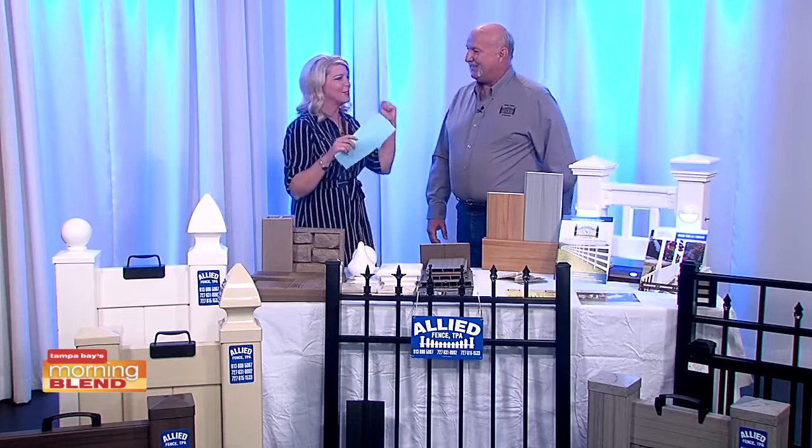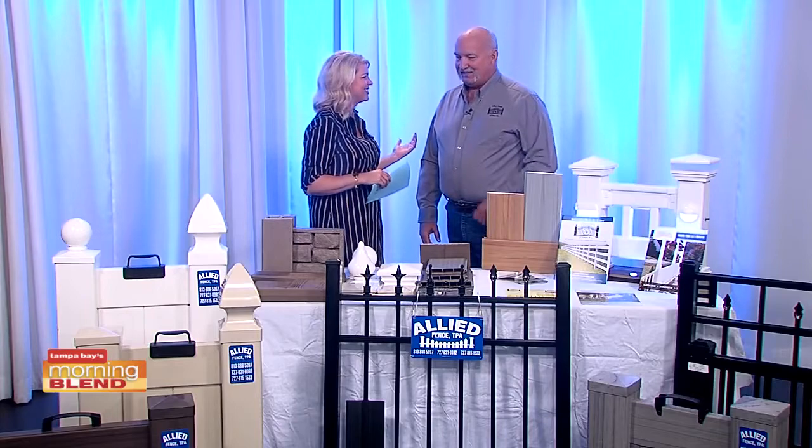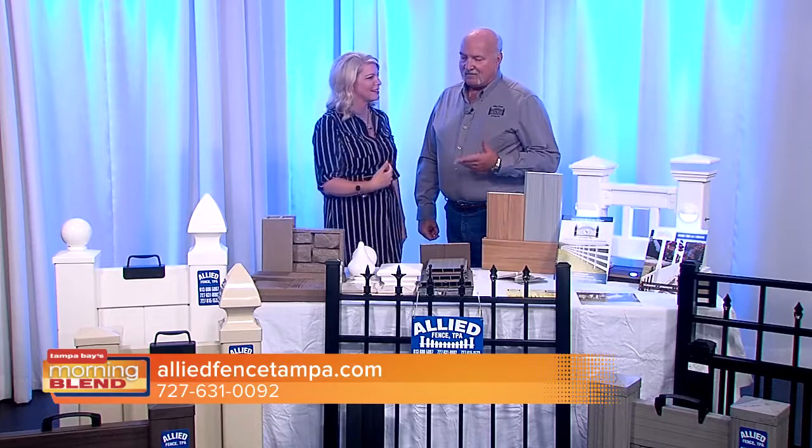Happy to be back, happy that it's almost fall — this is our favorite time, this is why us Floridians live here. You're getting the yard fence safe for the kids for Halloween, and this is when it's so nice to be outside. Fall is our second busy season of the year; our busiest is actually spring and early summer, but fall is busy because everybody's getting their yard ready for Halloween, Thanksgiving, and the holidays when you've got people coming into town.